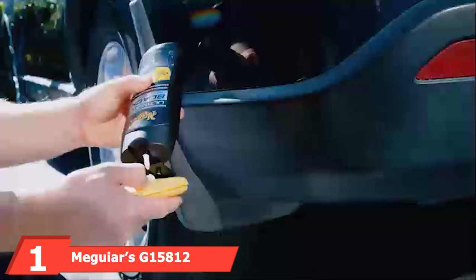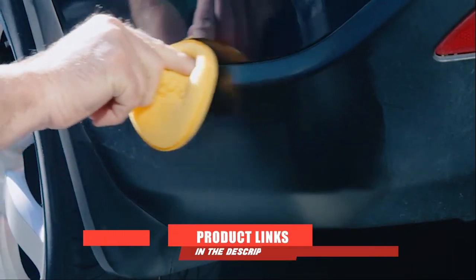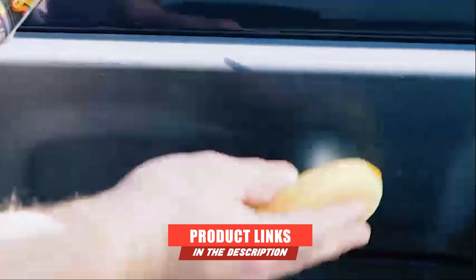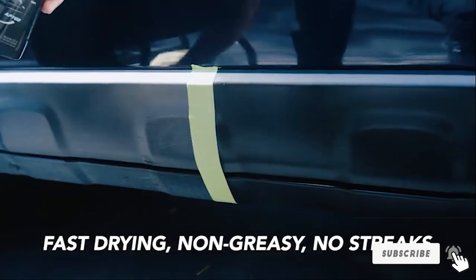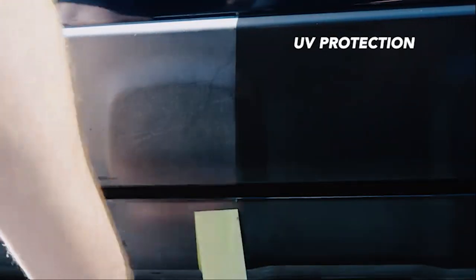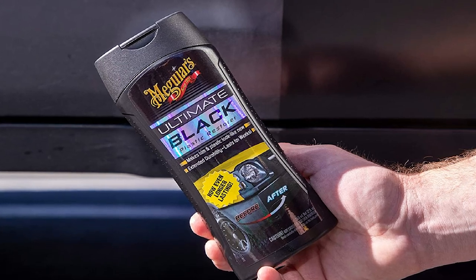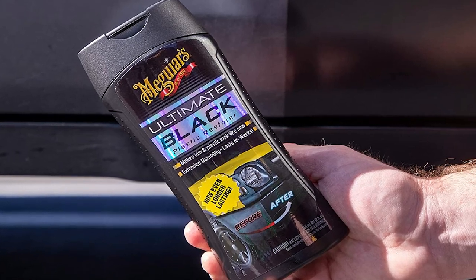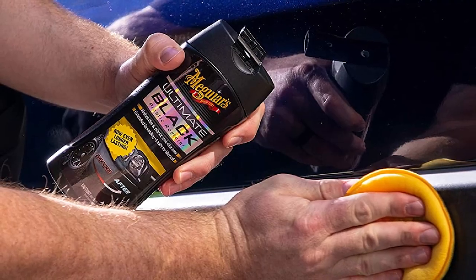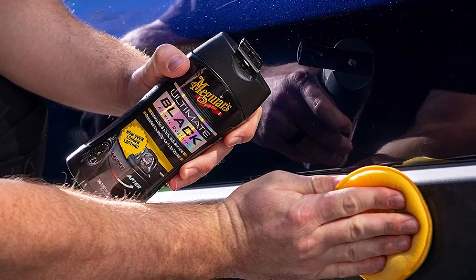At the first position of our list, we have Meguiar's G15812 Ultimate Black Plastic Restorer. It is really good when it comes to making non-painted exterior trim and plastic look even better. After applying the formula, it can look like new, offering extended durability that should last a long time. The product creates rich darkness and shine to ensure outstanding UV protection.